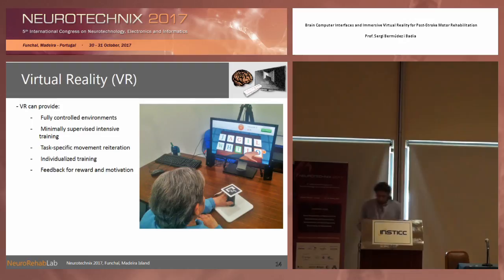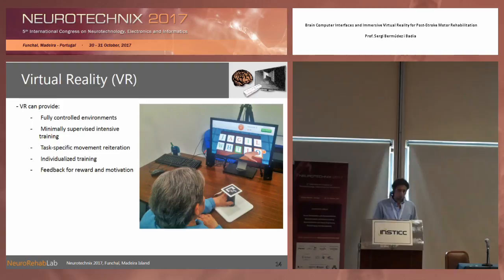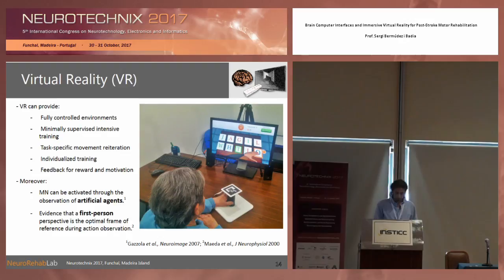Virtual reality is the tool of choice here. We have patients that can interact with virtual reality environments — fully controlled environments that can provide minimally supervised training. We can have task-specific movement repetition, individualized training, and feedback for motivation and reward. If you look at these concepts, they are very similar to the messages we got from rehabilitation practice, so they can be incorporated very easily into these systems.